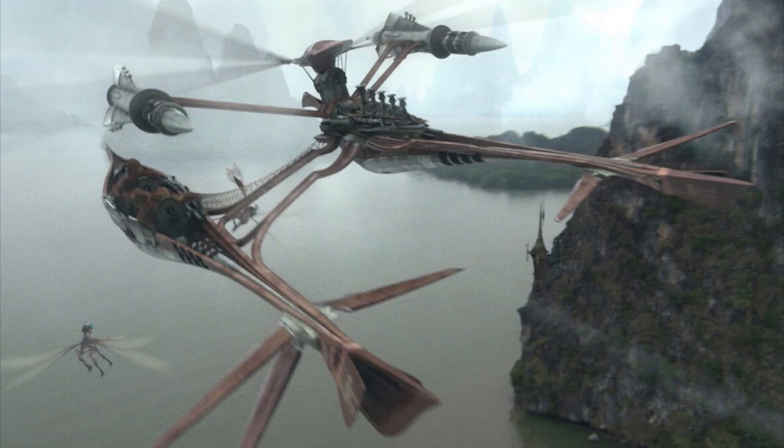These speeders were 15.1 meters long, 10.2 meters wide, and 4.3 meters tall. They're literally flying boats — I don't exactly know what to call it. Anyway, they had a max speed of 370 kilometers an hour and a service ceiling of 1,000 meters.